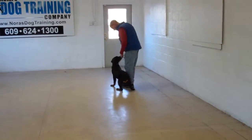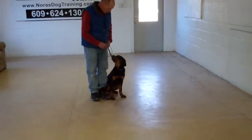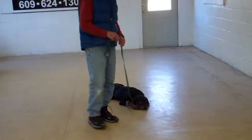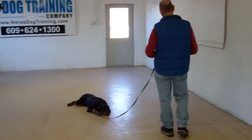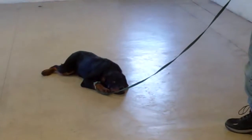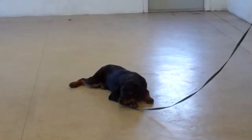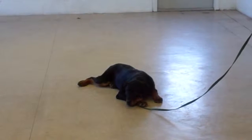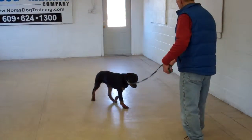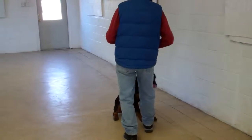As you get more experienced with training and working with your trainer, you're going to see that you can mix these exercises up. Fred puts him into a down again and leaves him in a stay. He's done a really great job — they've come a long way. They were such little ragamuffins when they came in, and now they're actually almost adolescents. Fred calls him out of the exercise, brings him in and has him sit, then goes all the way back around to heel position.